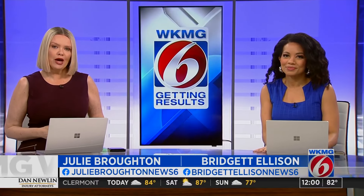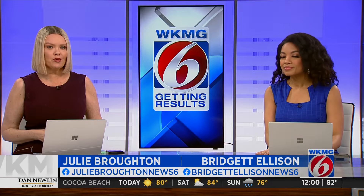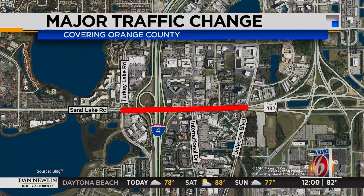We're talking about a new traffic pattern known as a diverging diamond, and there are some things drivers need to know about it. It's happening this weekend along Sand Lake Road, right near International Drive and I-4. News 6's Mark Lehman has been there all morning to show us how it works.